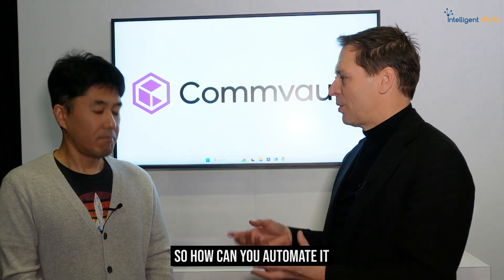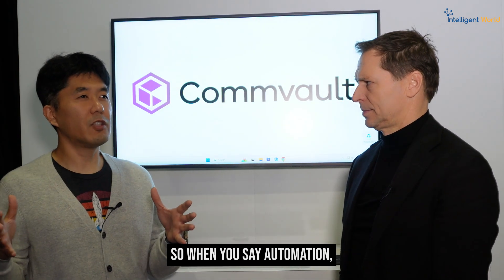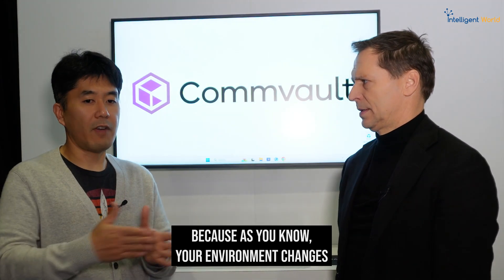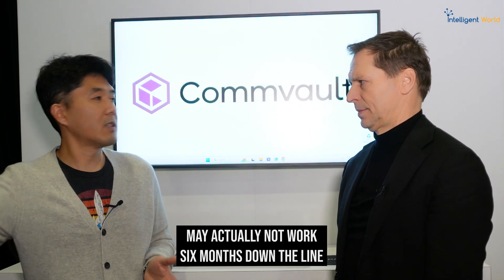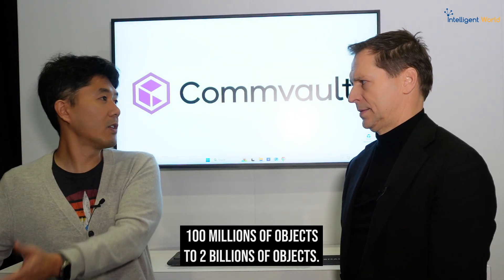It needs to be automated. How can you automate it and how can you be sure that you can recover very quickly? When you say automation, you need a full-blown solution. It's not just a script that you write once, because your environment changes and it grows. A script that you wrote today may not work six months down the line just because your bucket went from hundreds of millions of objects to two billion objects. It's a different ballgame. You need a full-blown solution that addresses the entire scale and handles all the complexity behind the scenes.